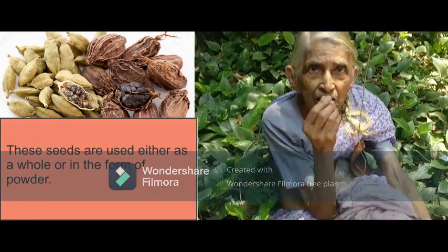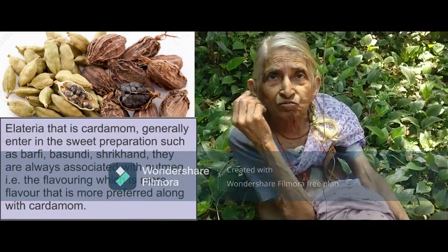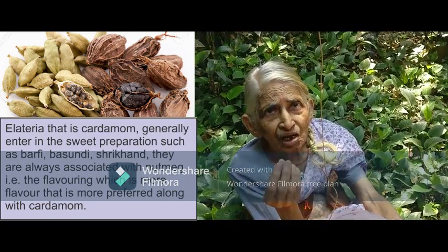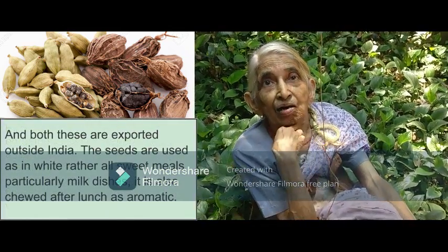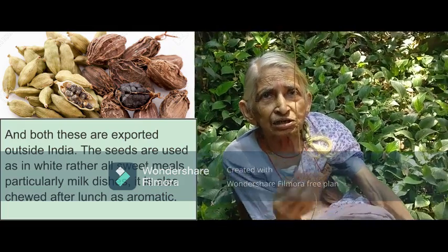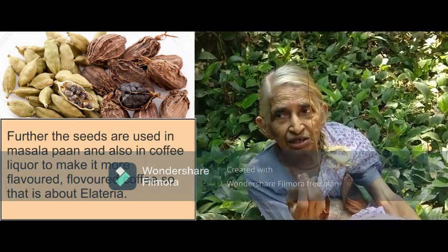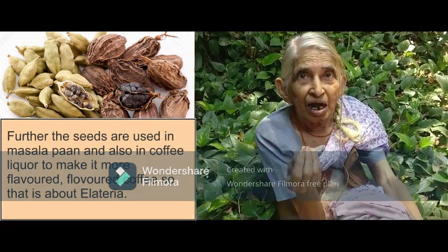These seeds are used either as a whole or in the form of powder. Cardamom generally enters sweet preparations such as Barfi, Basundi, and Shrikhand. They are always associated with Jaiphal, nutmeg — that is the flavor preferred along with cardamom. Both are exported outside India. The seeds are used in all sweet meats, particularly milk dishes. It is also used as an aromatic after lunch, and the seeds are used in salads and also in coffee.